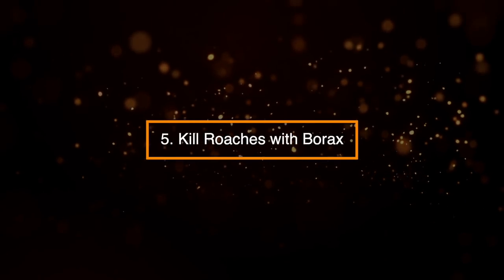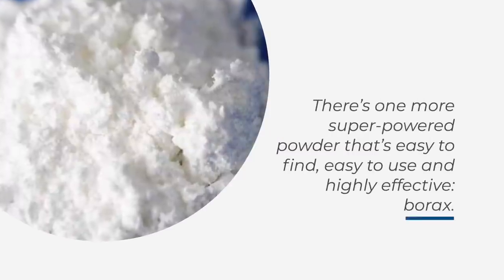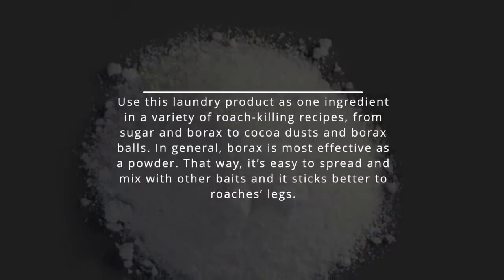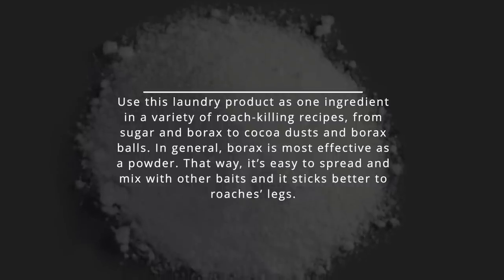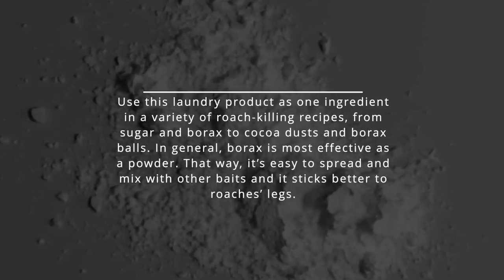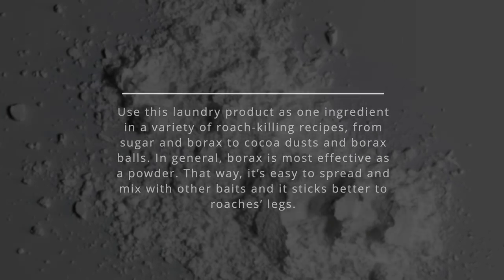5. Kill Roaches with Borax. There's one more super-powered powder that's easy to find, easy to use, and highly effective: borax. Use this laundry product as one ingredient in a variety of roach-killing recipes, from sugar and borax to cocoa dust and borax balls. In general, borax is most effective as a powder, as it's easy to spread, mixes well with other baits, and sticks better to roaches' legs.